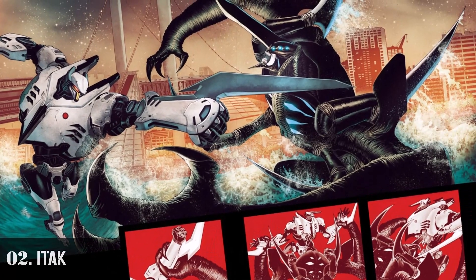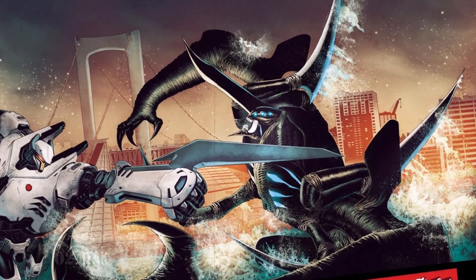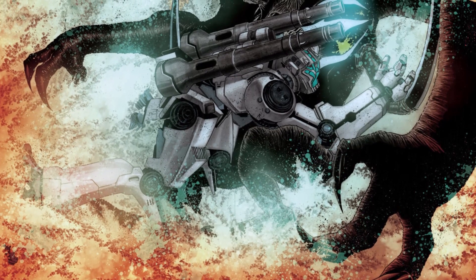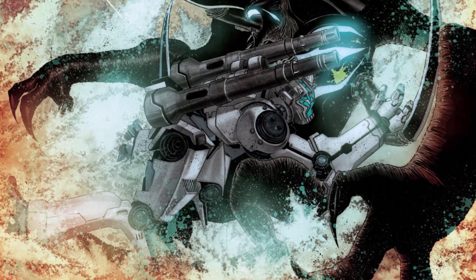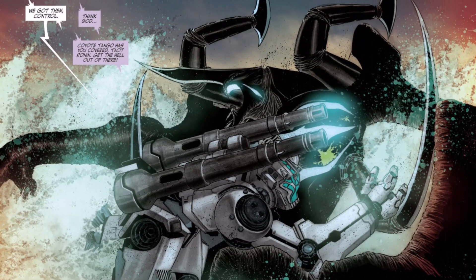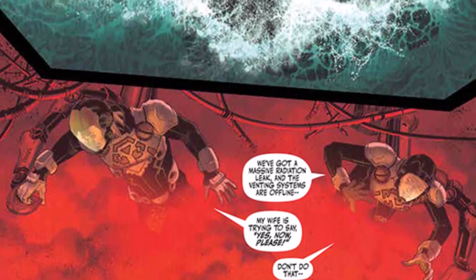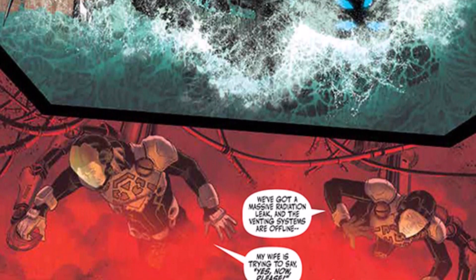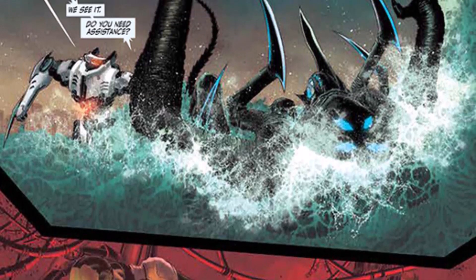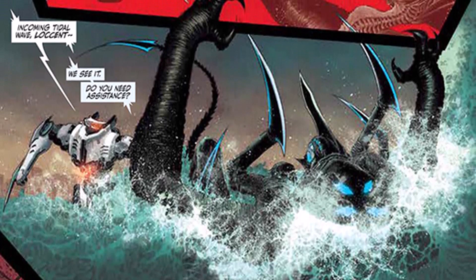Number 2: Itak. This is a kaiju that emerged from the breach on July 21st, 2016 and attacked Tokyo, but was killed by a combined effort of two Jaegers — Tacit Ronin and Coyote Tango. Itak has six arms, four of which are appendages with curved blades. It also has three eyes on each side of its face. Its upper body is little more than a skeletal frame and its skin is black, with a single narrow spear-like horn on top of its head that curves upwards.